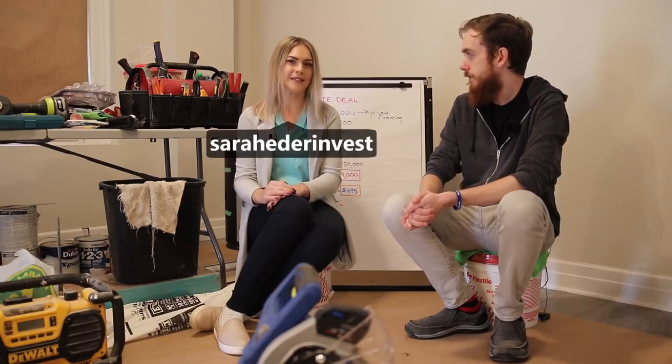Now Sarah's going to break down for us another investment she's doing in Brantford, Ontario. This one's a fiveplex. Sarah's written down the numbers — this is the fiveplex that we've been seeing on social media a bit.